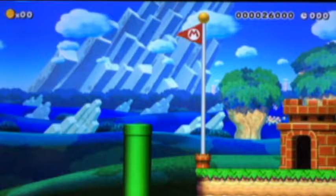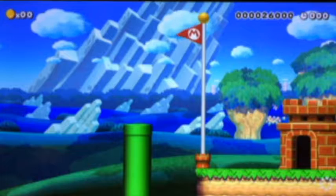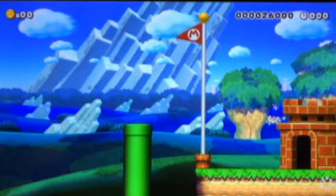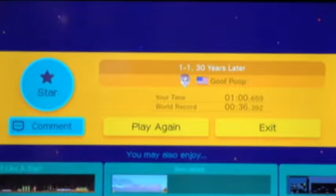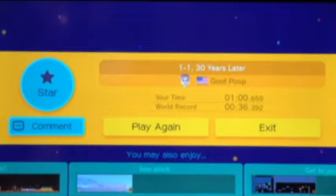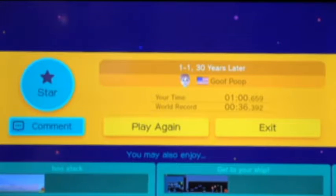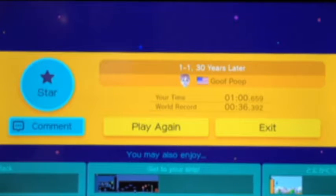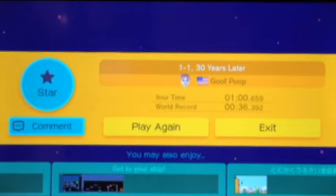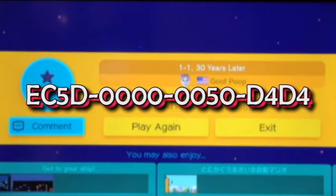I'm noticing more and more as I play these levels that there are some really creative people out there. Most of these level designs are stuff I would have never come up with, so it's really cool to see people coming up with such great designs. That one was really good. If you guys are interested in playing that level yourself, I'll put the course ID on screen right now. Otherwise, I'll see you guys back here tomorrow for another fan-made Mario level.